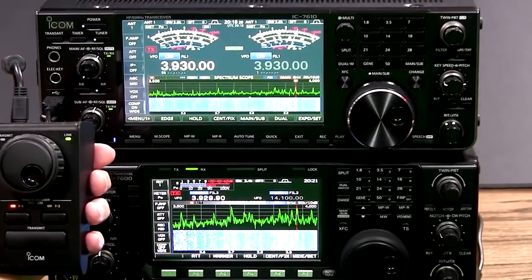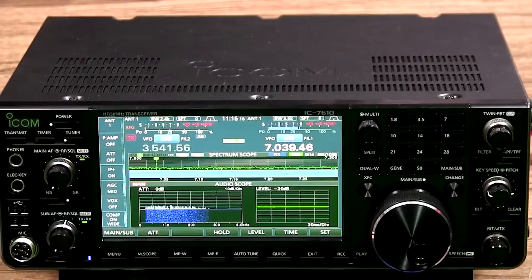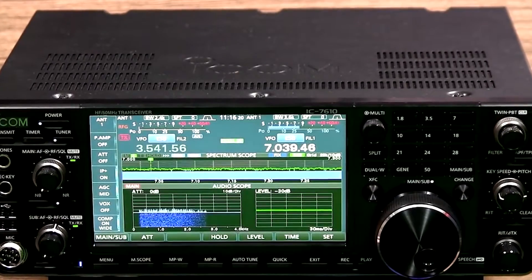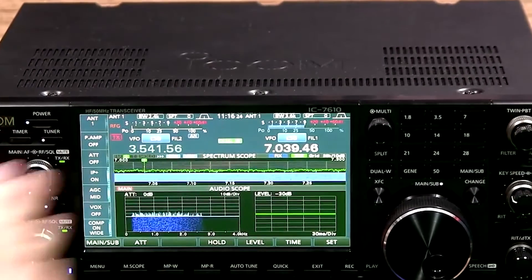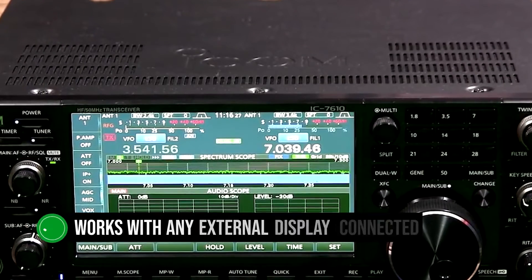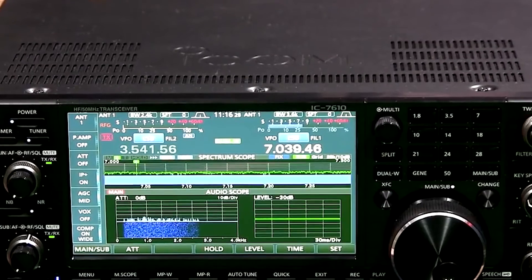It also shows the menu and information related to the current channel and frequency. In case a touchscreen isn't your cup of tea, plug a mouse into one of the two USB slots and use it for conventional point-and-click functions. This also works with any external display connected to the transceiver, though what you can do with a mouse is somewhat limited.